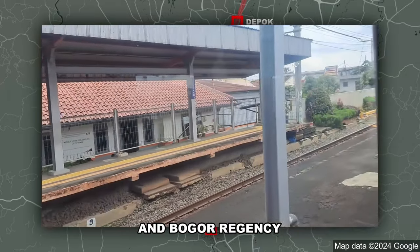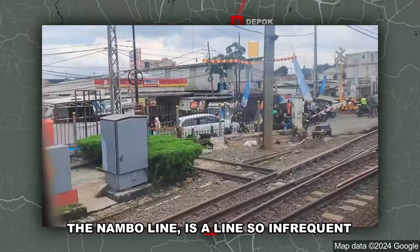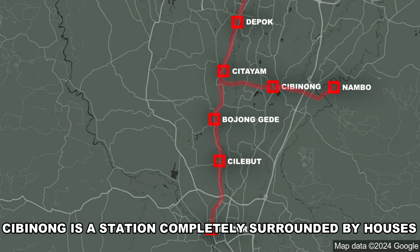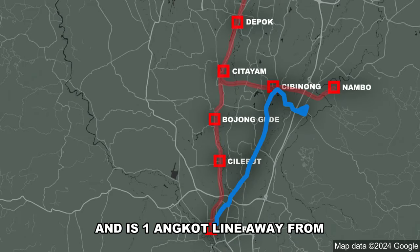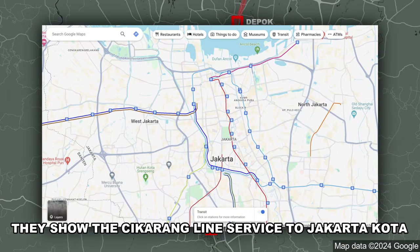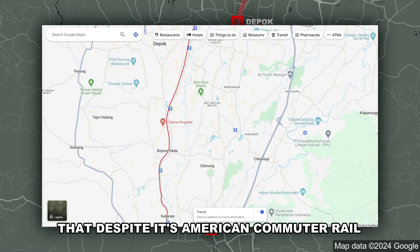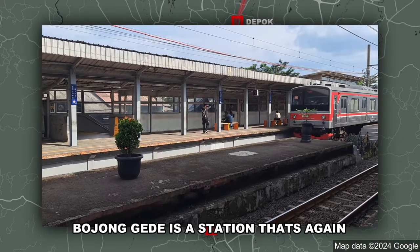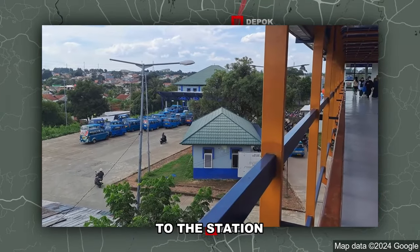South of Depok, stations are spaced 4 to 8 kilometers apart. Citayam, located across Depok City and Bogor Regency, is a small station most notably where the Nambo branch line splits from the Bogor Line. The Nambo Line is so infrequent you can see the whole schedule at a glance. The branch has two active stations: Cibinong, surrounded by houses with views of the mountains and one angkot line away from Cibinong City Mall, and Nambo Station, surrounded by factories. Back on the main line, Bojong Gede is another station surrounded by houses, with a skybridge connecting the nearby angkot terminal to the station.